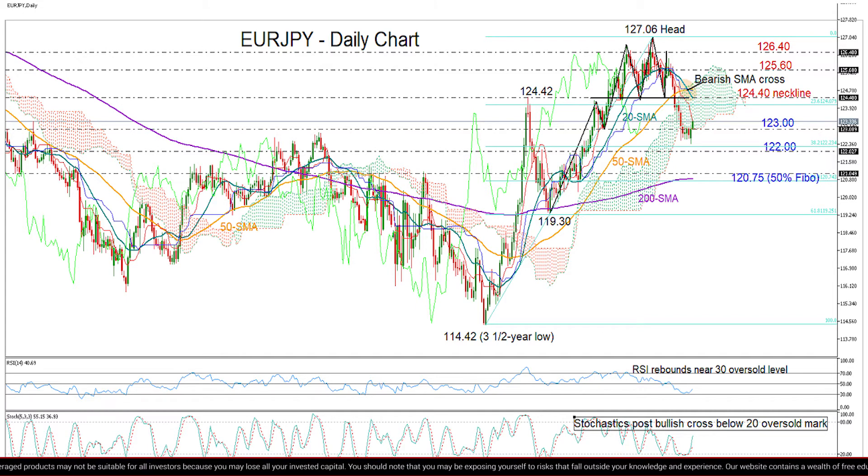In the negative scenario, if the price slips back below 123, the pair may retest its recent lows around 122 and near the 38.2% Fibonacci of the rally that started back in May. Lower, a more important barrier could be the 200-day moving average and the 50% Fibonacci, currently both around 120.75.